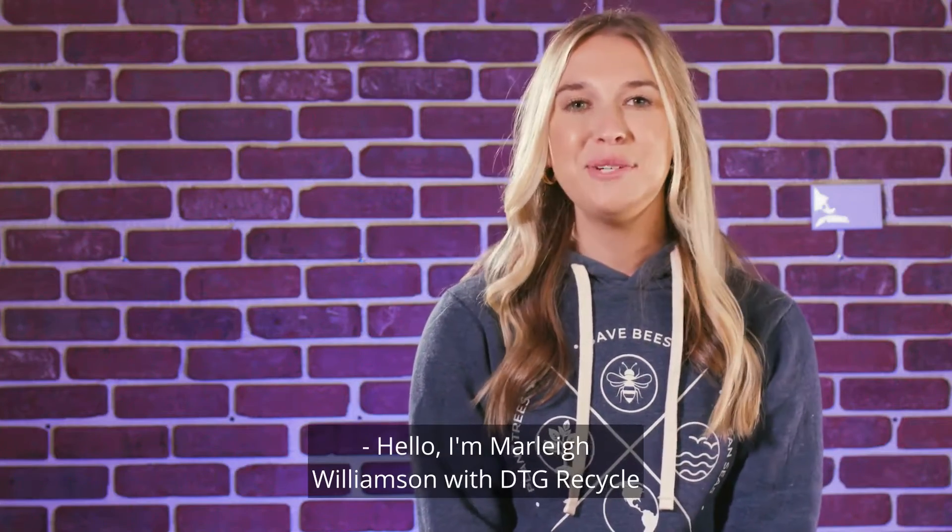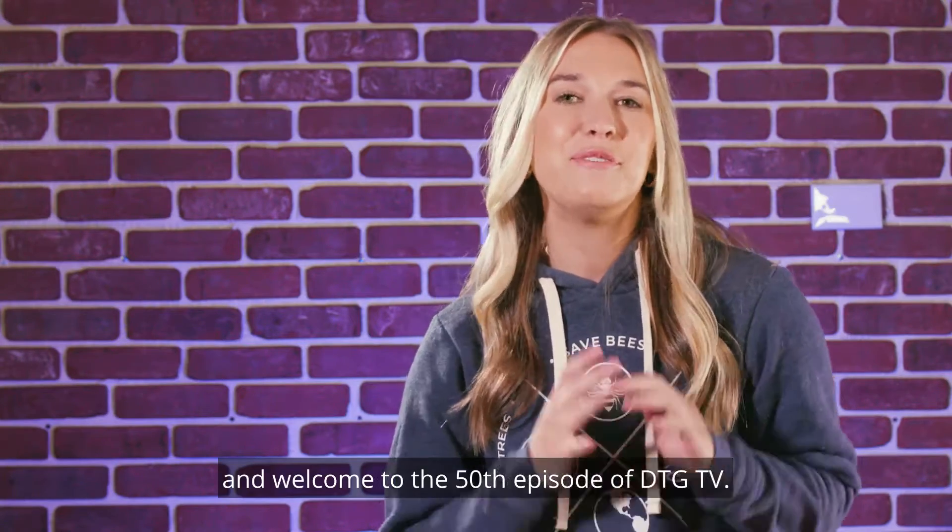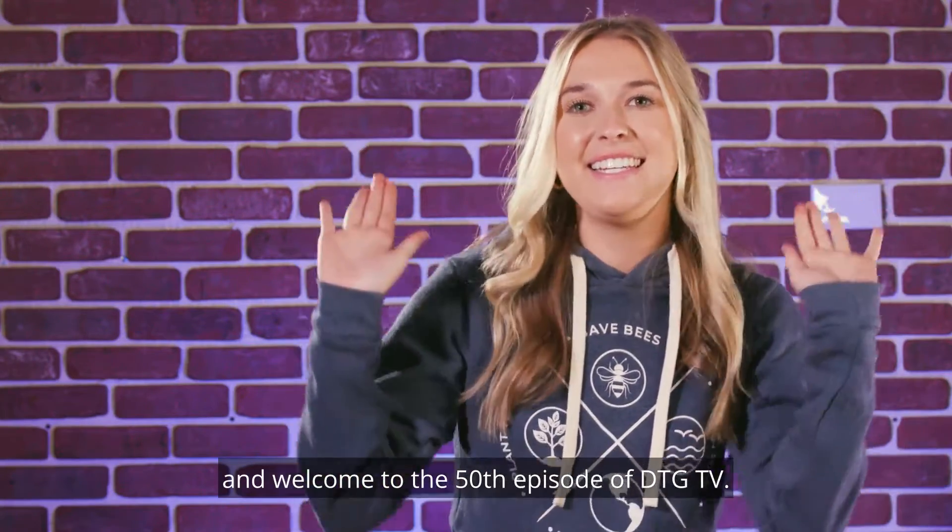Hello, I'm Marlee Williamson with DTG Recycle, and welcome to the 50th episode of DTG TV.